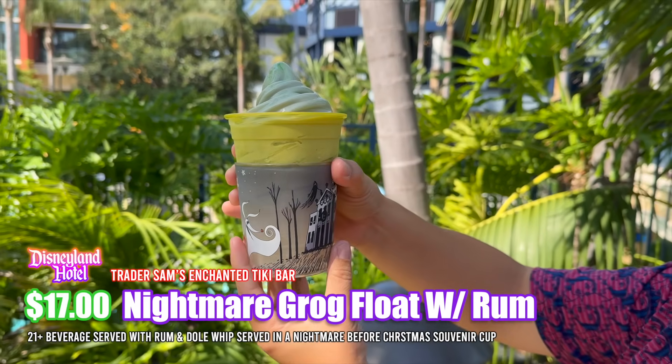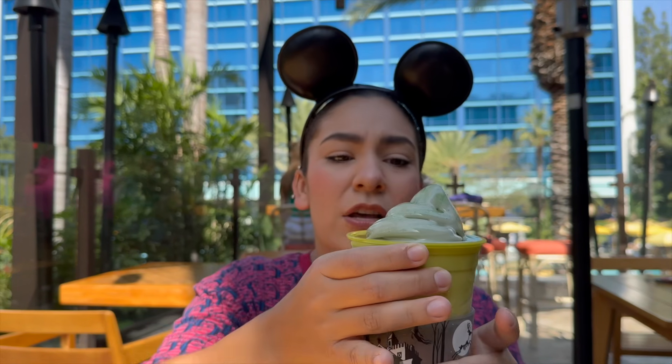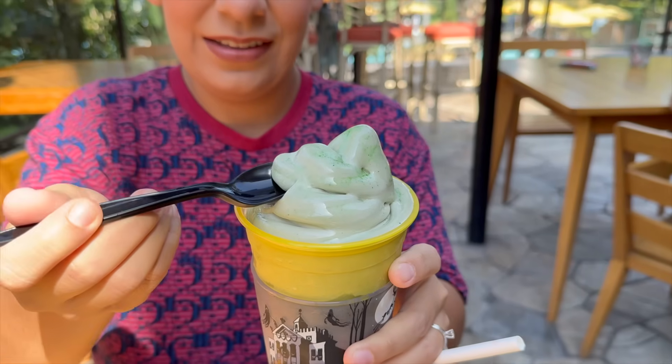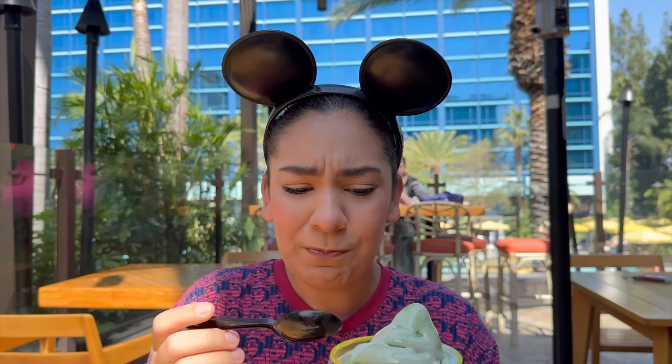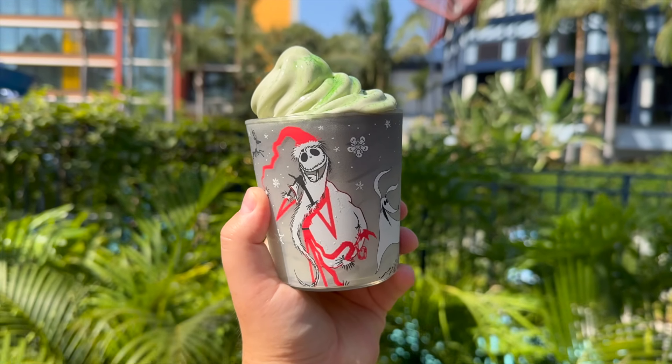This is the Nightmare Grog Float. I did choose the one with the rum option — you could get just the Dole Whip soft serve on top, or with rum. This is going to be a mango and pineapple Dole Whip, and it does have a green potato starch dusted on there, which sounds quite interesting. Let me take my first bite. Oh, that's really tangy. Now I'm going to go in for the rum part. Oh, that's sour. The Dole Whip part is actually very good, quite tangy from that mango flavor — very overpowering, but I actually quite enjoy it.